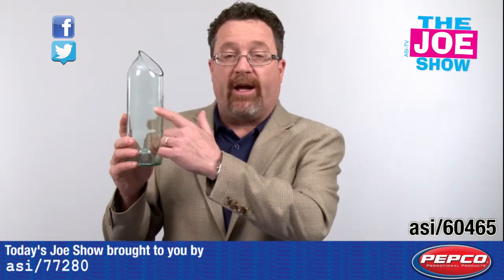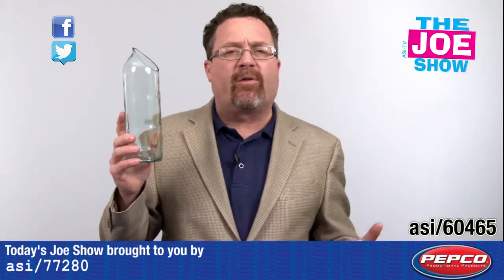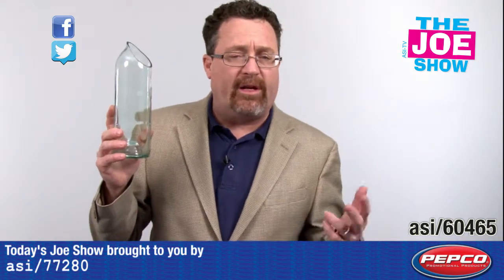It's very attractive. You're going to etch your logo on there. It's a great gift for clients, vendors, or even employees.